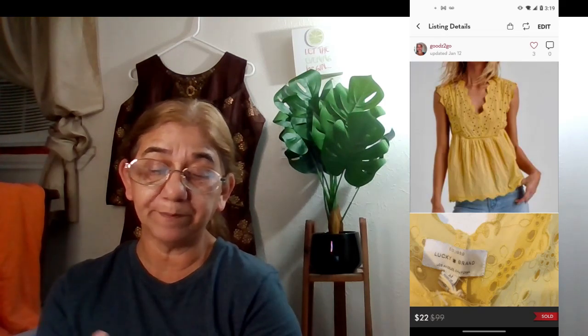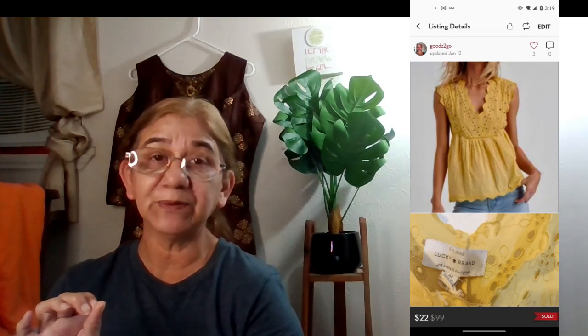The next one was a Lucky Brand yellow eyelet laser-cut V-neck blouse, size medium. It sold on January 12th for $22, bought outright. My net earnings were $17.60. I also got this one in a ThredUp rescue box in November.